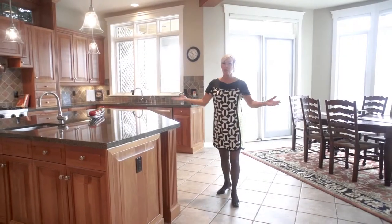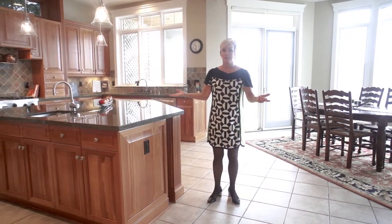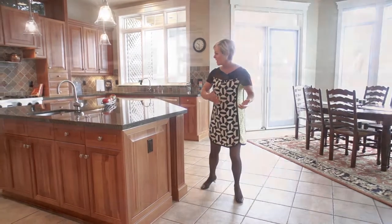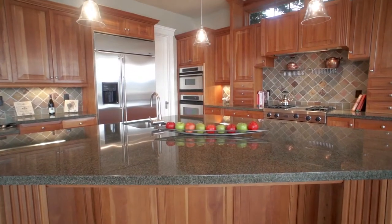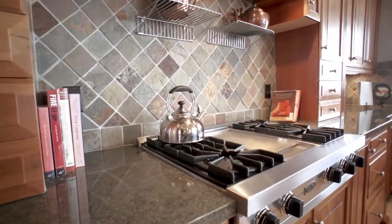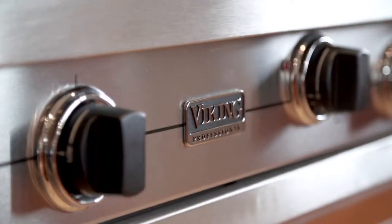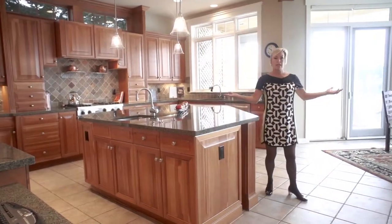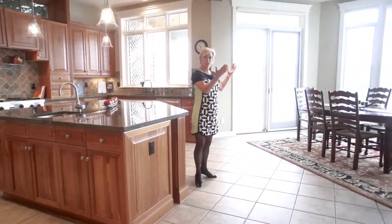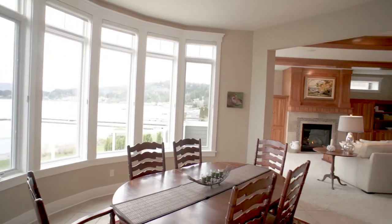The kitchen is always the heart of every home and this one is sure to please even the most discerning chef. You've got a massive slab granite island perfect for entertaining, beautiful custom cherry millwork and cabinetry, top-of-the-line designer stainless steel appliances, and no matter where you're located, at center stage are simply stunning views of Lake Sammamish and the surrounding mountains.